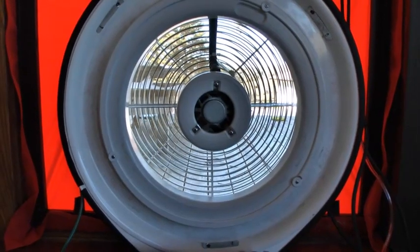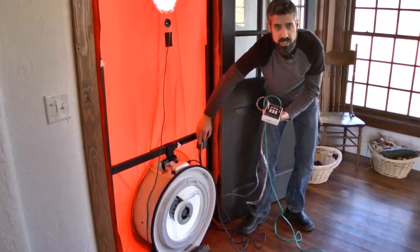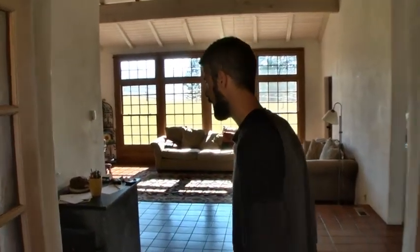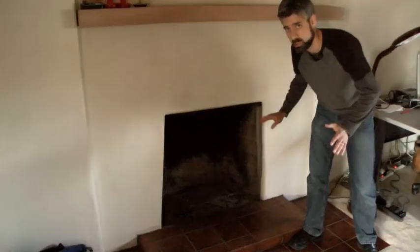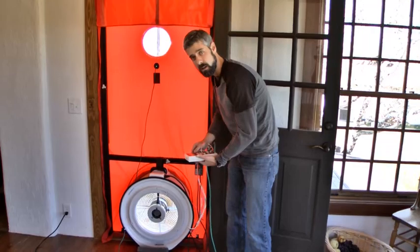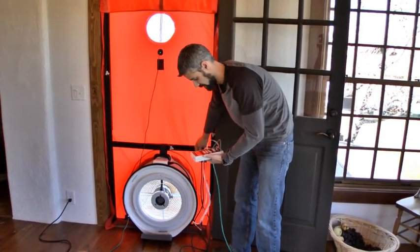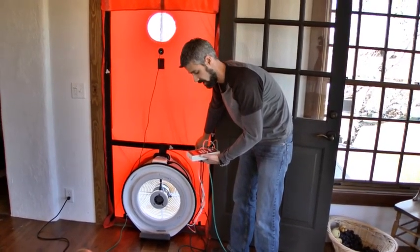We're ready to turn the fan on. You'll notice I'm positioned to the side of the fan, not standing right in front of it. We'll turn it on and move this up slowly. I like to bring it up slowly and keep it at about 20 pascals and do a quick check of the house. I like to make sure I'm not pulling any ashes into the house. We're looking pretty good here — I always double check because if there were ashes and you're pulling them out, you can make a pretty big mess.